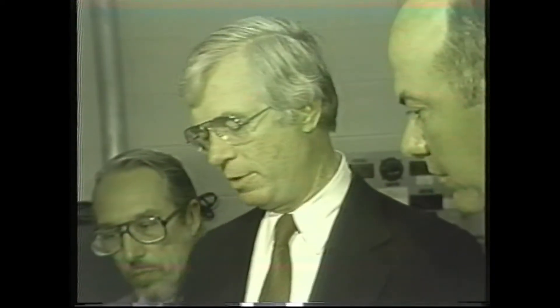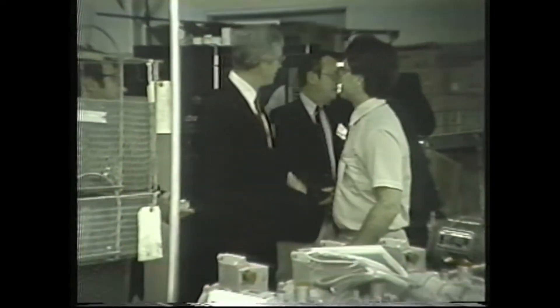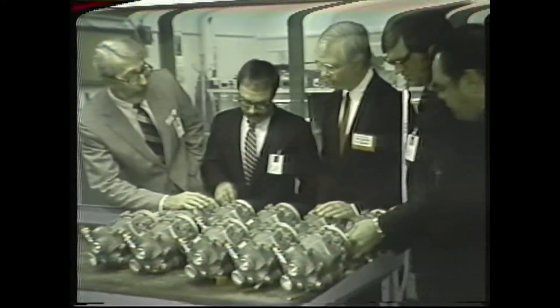Production testing was next, where the automated test stand was explained to the Senator, and the need for close and rigorous inspection of the equipment prior to shipment to the customer. The final phase of the tour took the Senator and his aides through the pre-ship area. The Senator examined units ready for shipment, among them hardware for the Boeing 757-767.